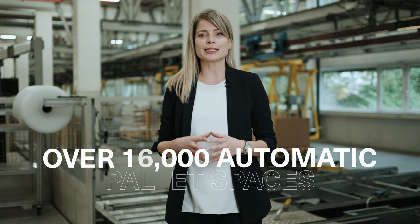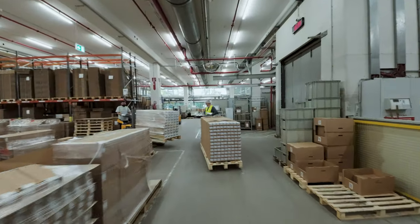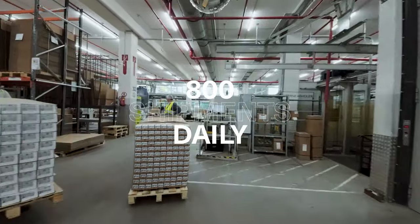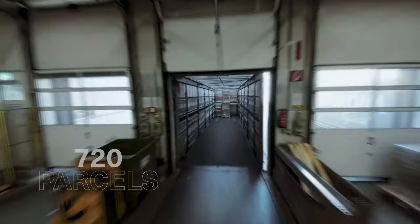In our distribution center, there are well over 16,000 automatically controlled pallet spaces available. On average, we have 800 shipments for our customers per day, which translates into 560 pallets, 720 parcels, and 190 bundles daily.